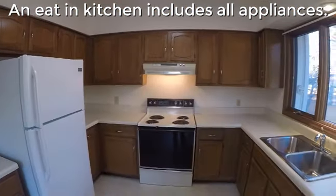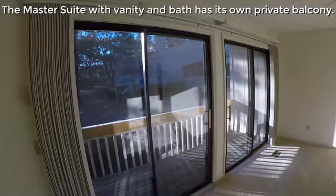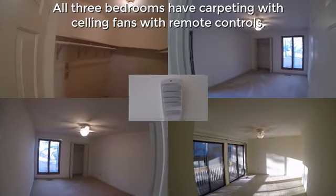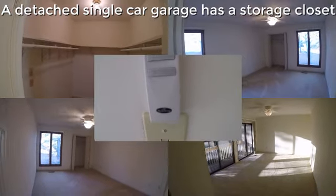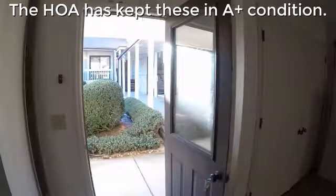An eat-in kitchen includes all appliances. The master suite with vanity and bath has its own private balcony. All three bedrooms are carpeted with ceiling fans with remote controls. A detached single-car garage has a storage closet for golf clubs or other interests.